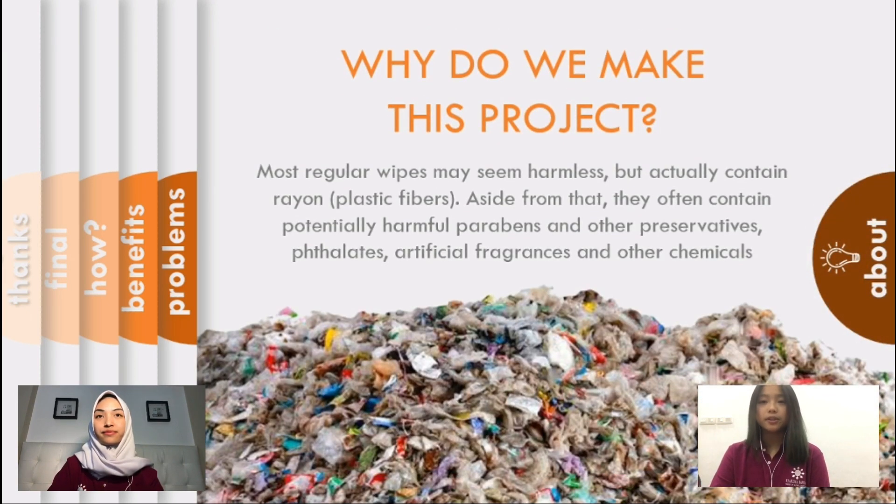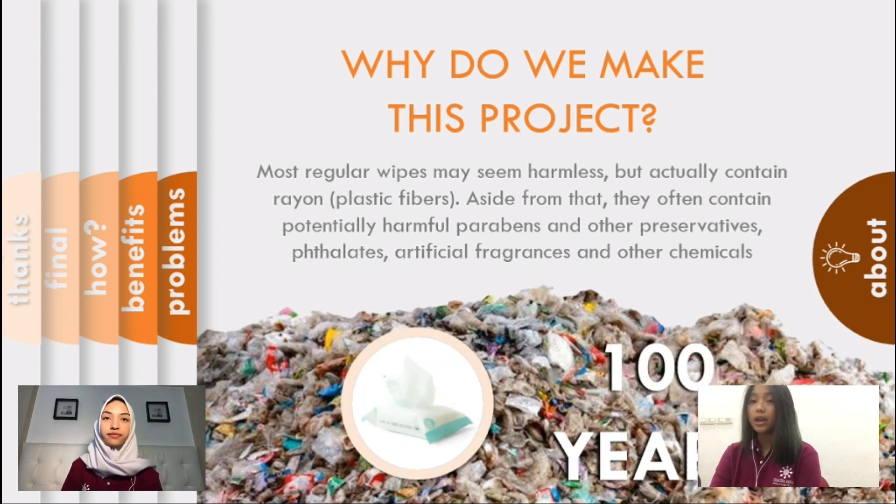Why did we decide to make this project? Most wet wipes may seem harmless, but they actually contain plastic fibers which makes them hard to decompose. Research shows that it will take 100 years to decompose wet wipes according to circularonline.co.uk and dailymail.co.uk. For this reason, we wanted to minimize the wet wipe waste. The reason why we chose orange peel is because orange has this substance called limonene that can be used as an antiseptic and replace other alcoholic substances in regular wet wipes.